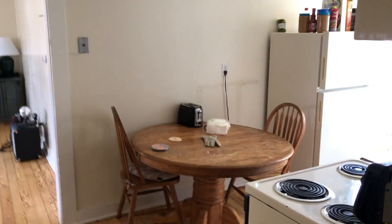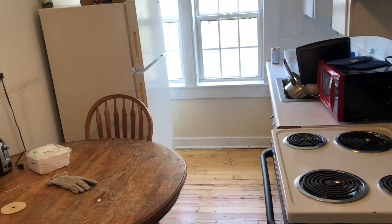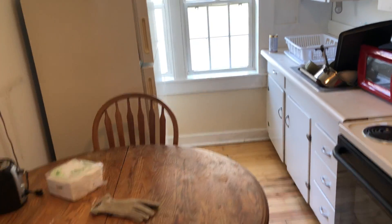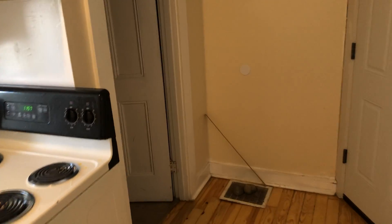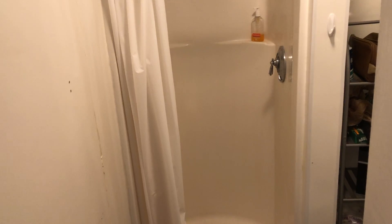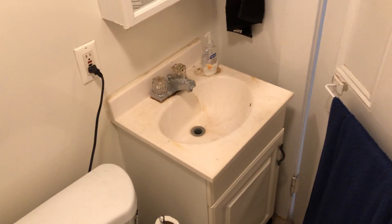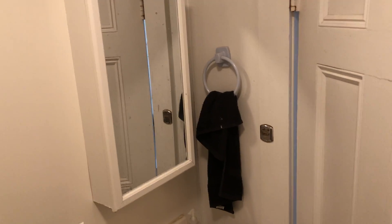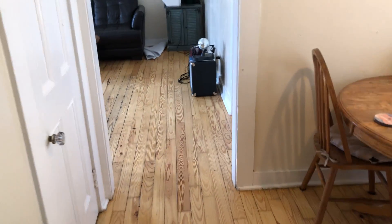Coming into the kitchen area on this side — full-size oven, full-size fridge, room for a little table. Off the kitchen there's the bathroom as well — again a stand-up shower, sink, and medicine cabinet. These hardwood floors were refinished in the summer of 2019.